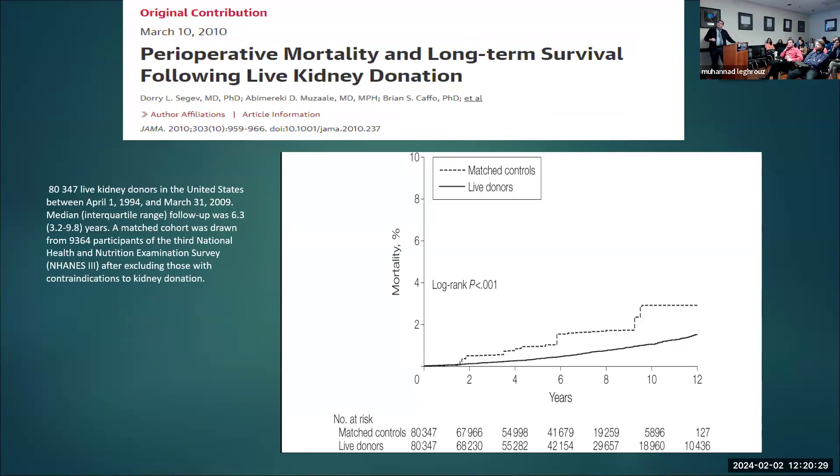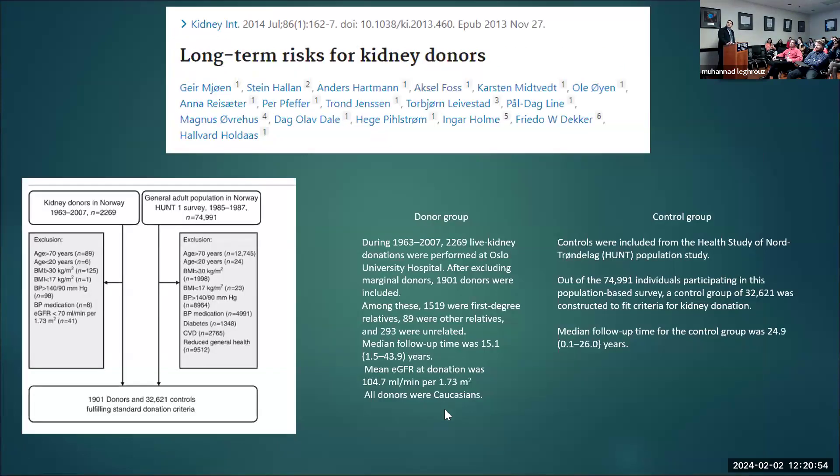In 2010, a big study by Segev looked at living donors with matched controls and examined mortality on the long term — median follow-up was close to about six years — and living donors actually had lower mortality than matched controls. However, in 2014, two papers rang the bell and made a lot of news.